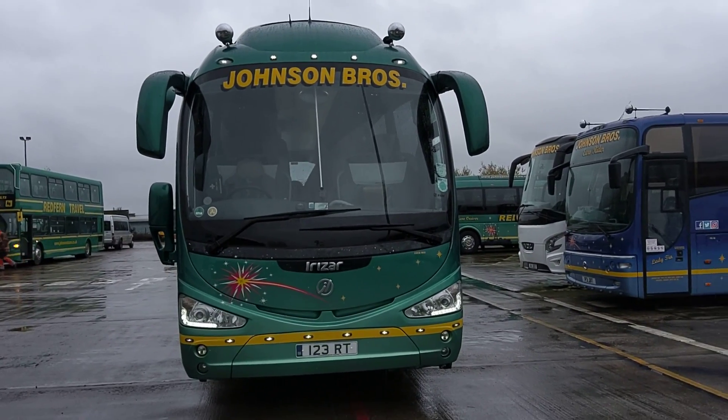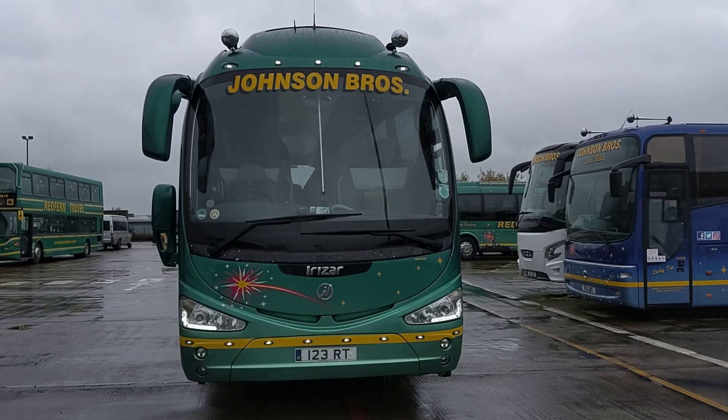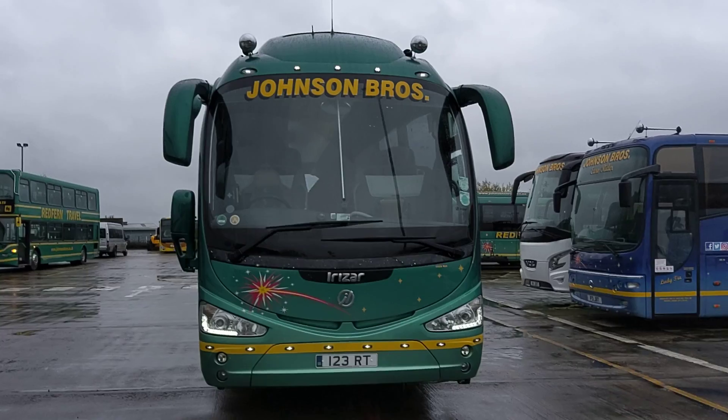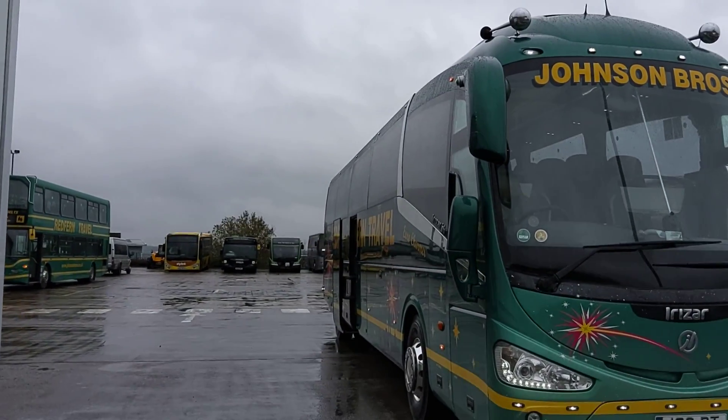Here we have a 2013 on a 13 registration, Irizar i6 Integral 57-seat executive coach, operated by Johnson Brothers.